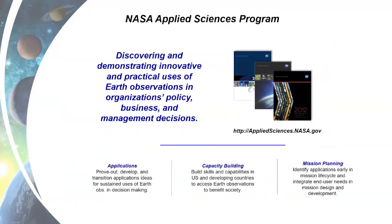The HACAS program sits within the NASA Applied Sciences program. The NASA Applied Sciences program's mission is to discover and demonstrate innovative and practical uses of Earth observations in organizations' policy, business, and management decisions. We do this across all sectors — working with local governments, state governments, regional consortiums, federal government, international agencies and NGOs, as well as the private sector. We have three lines of business ongoing in the Applied Sciences program.